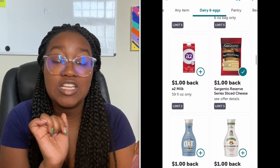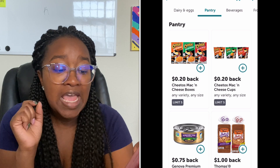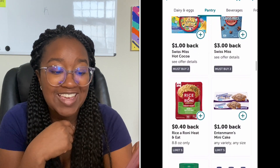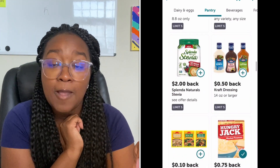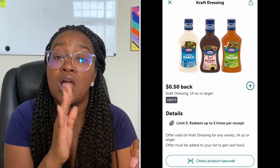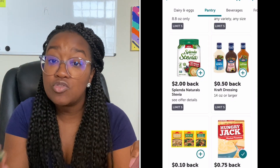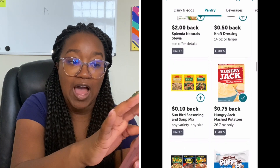Another category I really love is pantry — I love to get my pastas, breads, and anything that goes in the pantry. There's a rice deal for Rice-A-Roni heat and eat and some condiments like salad dressings. You want to be focused when you go into the Ibotta app — here's my grocery list, and then the second step is to go through the app and clip anything that you think you might buy.